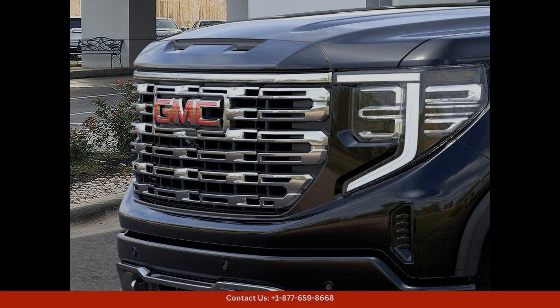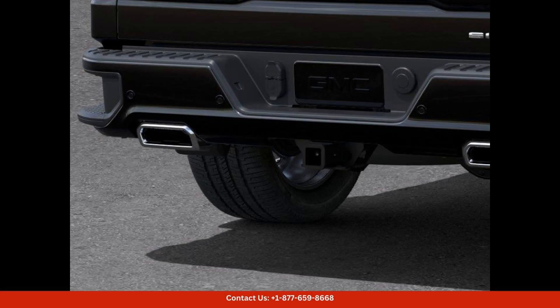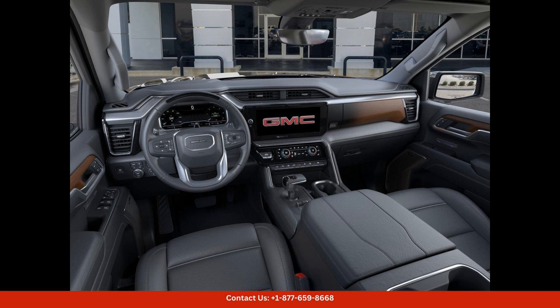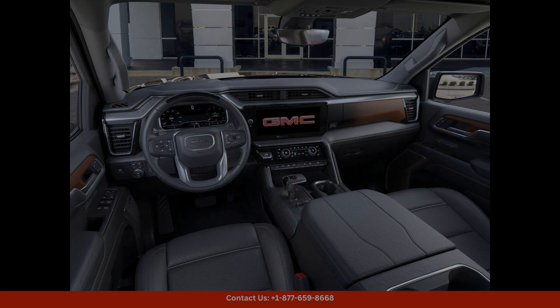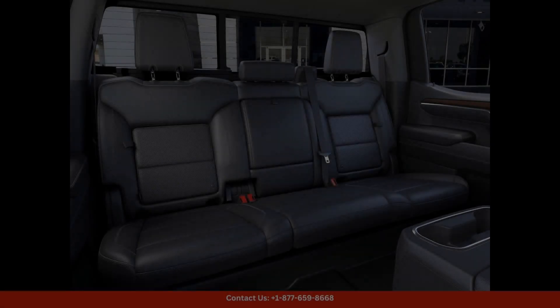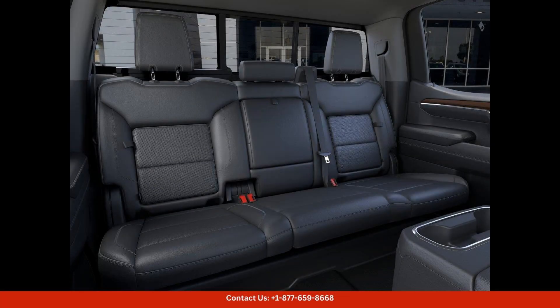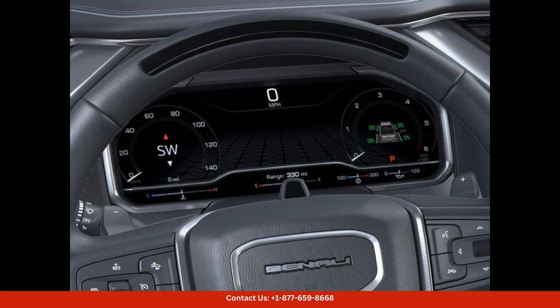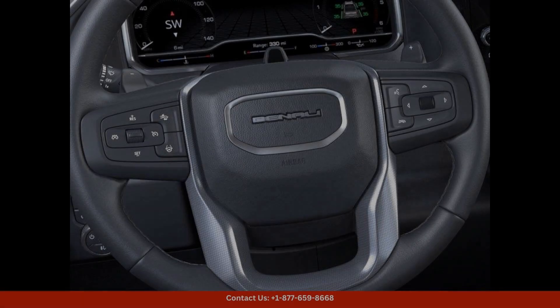This particular model is sure to turn heads on the road. The exterior of the Sierra 1500 Denali features a sleek and sophisticated design, with the Onyx Black paint complemented by chrome accents and 20-inch wheels. LED headlights and signature Denali grille add to the overall luxurious look of the truck.